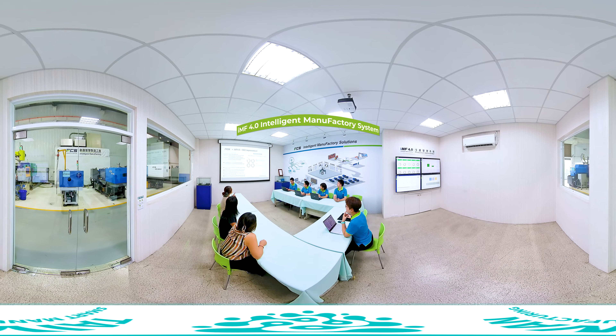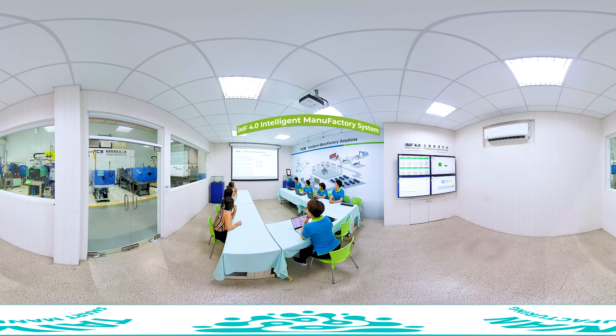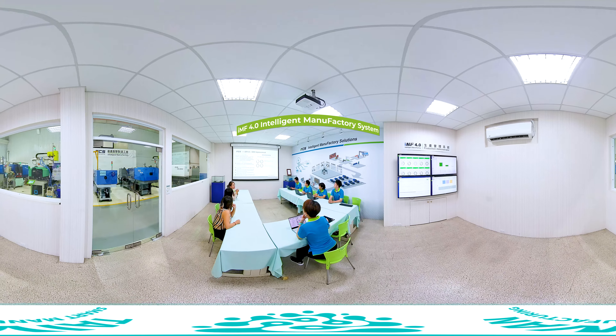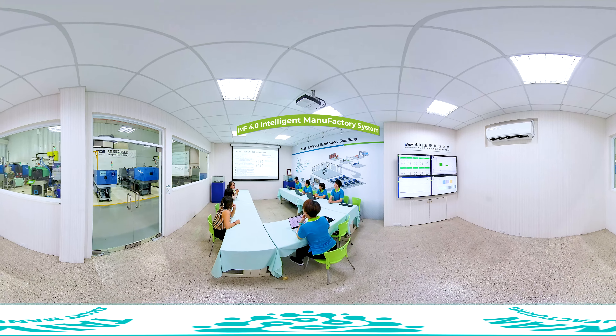Following the global trend toward Industry 4.0, FCS has rolled out the IMF intelligent manufacturing system especially for the global plastic and rubber industry. With IoT and cloud data transfer applications, making workpiece information visible through real-time monitoring and feedback technology for a stable and predictable production model.